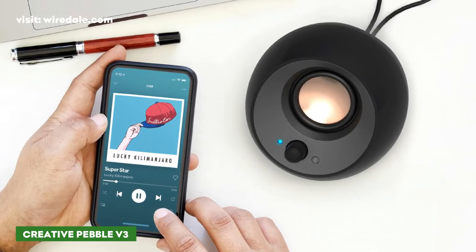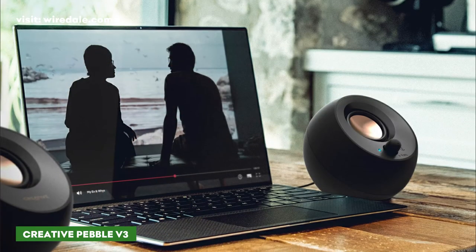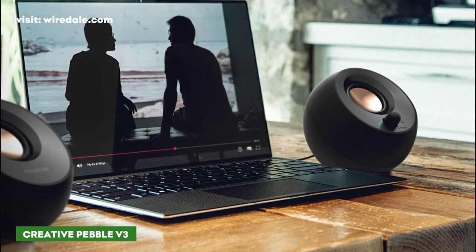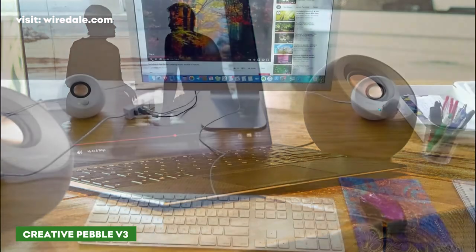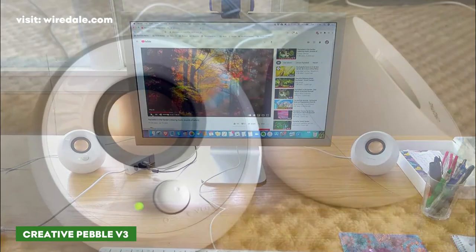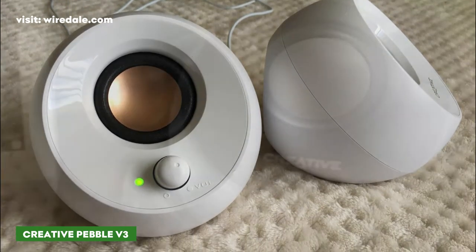These aren't audiophile-grade speakers by any means, but for the price and convenience they sound pretty good. They don't deliver huge sound and they're light on the bass, but they're surprisingly decent for their low price. The Creative Pebble V3 costs around $40 and brings 50% louder audio compared to its predecessor, which was a little on the quiet side.